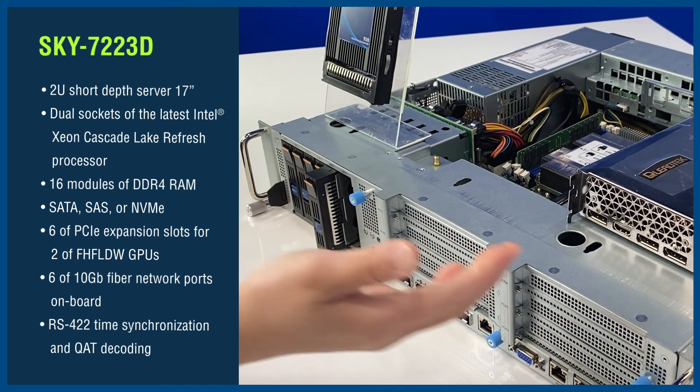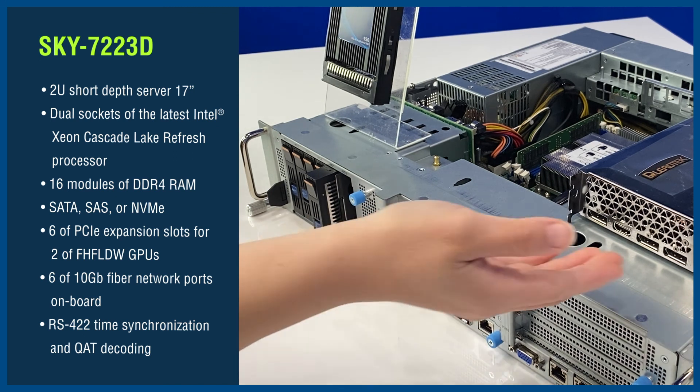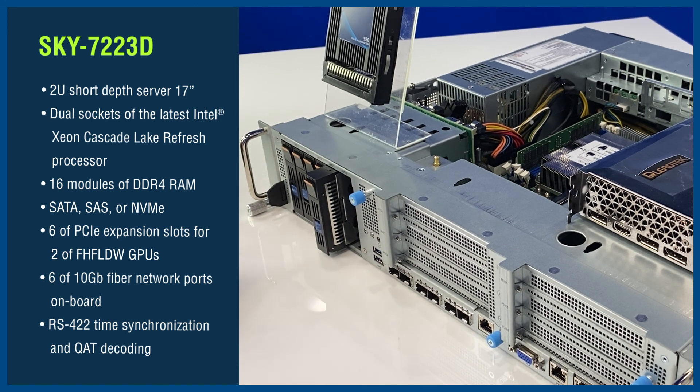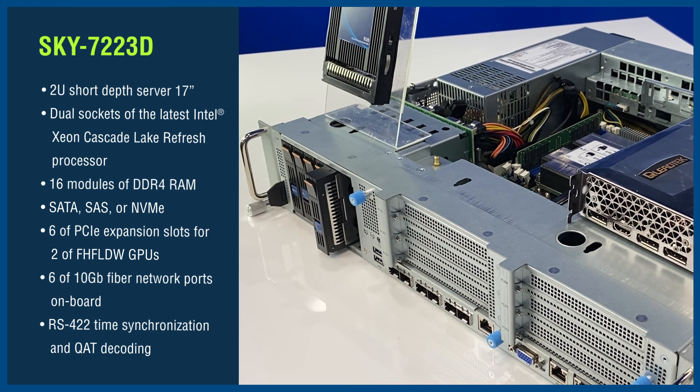For computing acceleration, the Sky 7223D supports 6 PCIe expansion slots to accommodate up to 2 full-height, full-length, double-width GPUs, and has 6 10-gigabit fiber networking ports onboard, RS422 time synchronization, and QAT decoding. The Sky 7223D can be installed in any 5G network infrastructure.